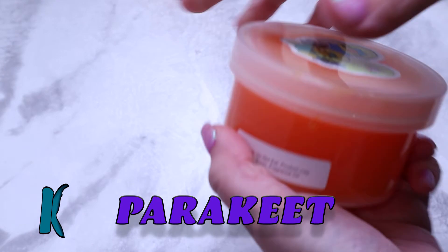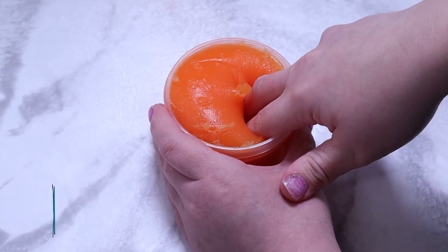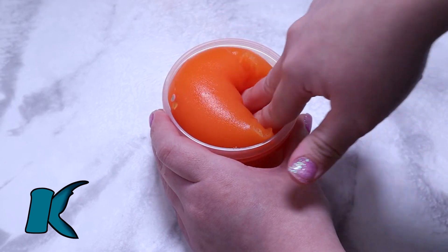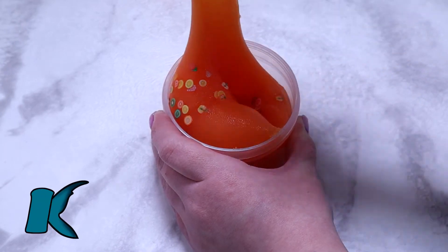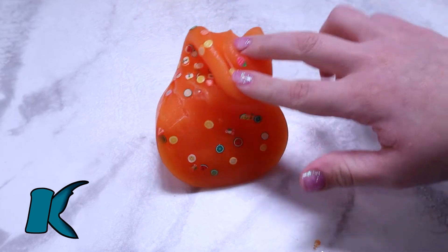Moving on to Parakeet's Fruity Sorbet: this is a bright orange jelly slime that came with a bunch of fruit femo slices. It smelled like a fruity punch with a lot of orange scent. This slime got a little sticky when playing with it, but that's very typical with jelly slimes. This slime tripled in size and got so sizzly and fluffy when it inflated.